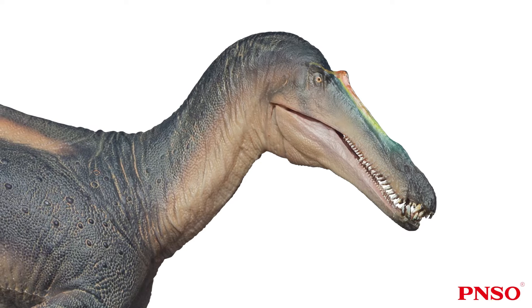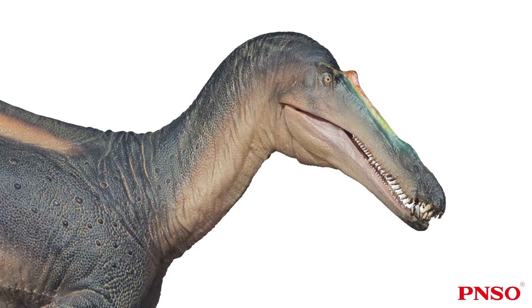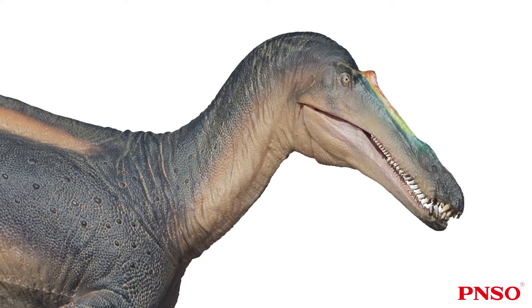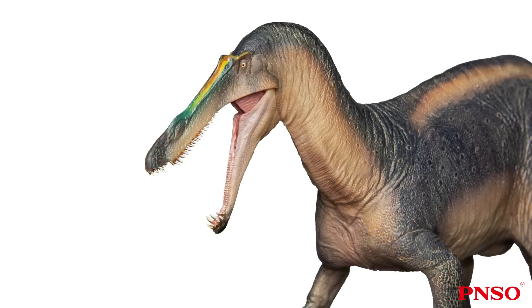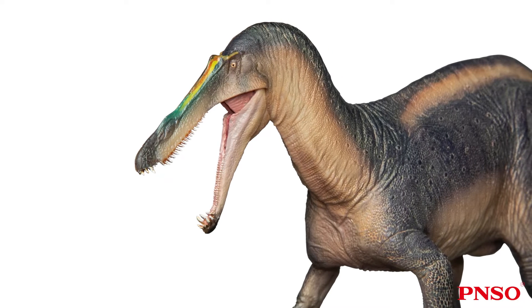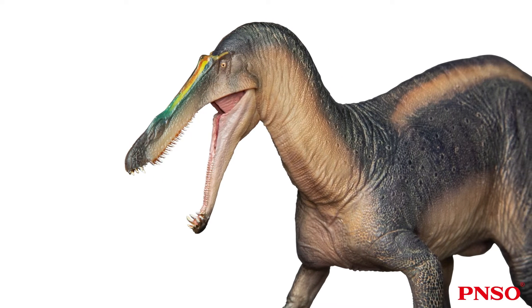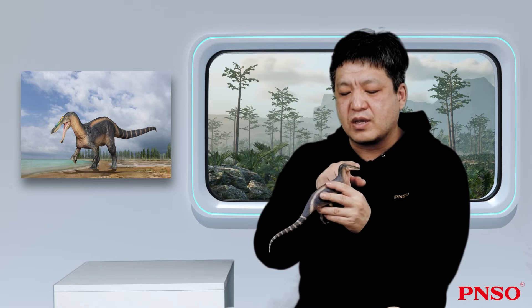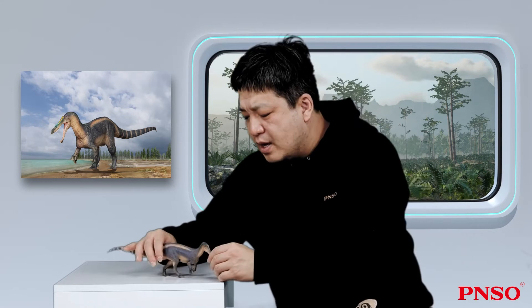Let's look at its neck. Suchomimus did not have a neck like that of Spinosaurus. Spinosaurus had a very slender, swan-like neck, while Suchomimus had a very short and thick neck. Studies have found that its neck was relatively soft and had a relatively wide range of motion, so it might have a more relaxed posture when walking — lifted up in an S-shape, which was convenient for it to catch fish. It might pull its head back, standing in the water and looking down.